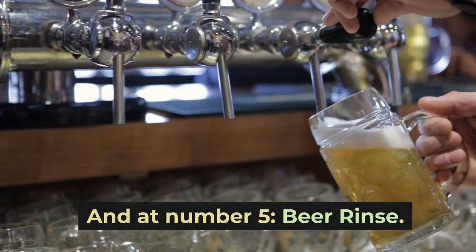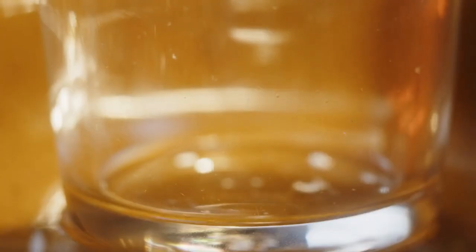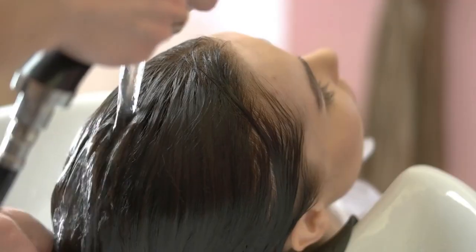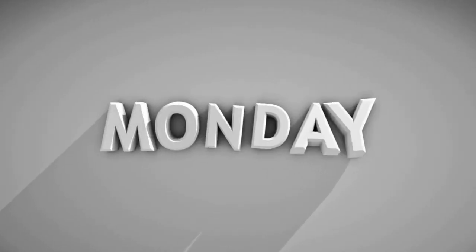Number five: beer rinse. I know this one sounds a bit strange, but beer is actually great for adding moisture and body to hair. The proteins and vitamins in beer nourish hair and repair damage. The carbonation also lifts the cuticles so that moisture can better penetrate the hair shaft. Pour a can of flat, room-temperature beer into a plastic bottle and mist it gently all over your hair after shampooing. Let it sit for a few minutes before rinsing thoroughly with cool water. Use this treatment once a week.